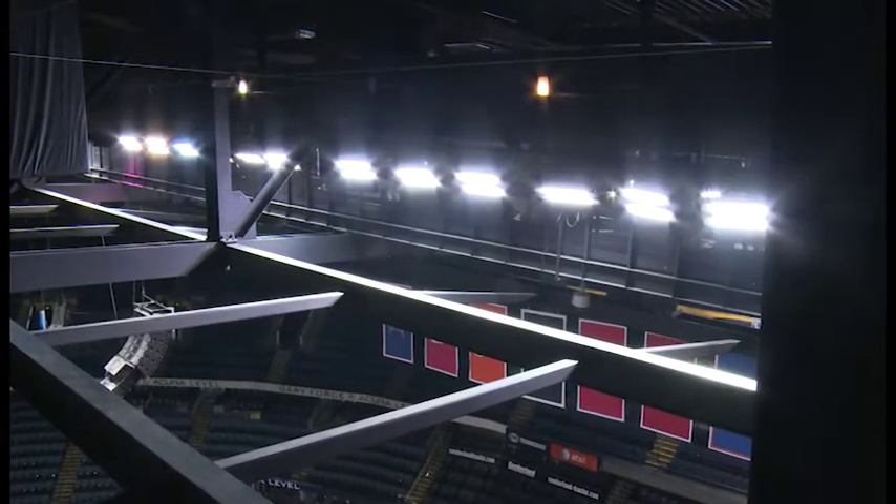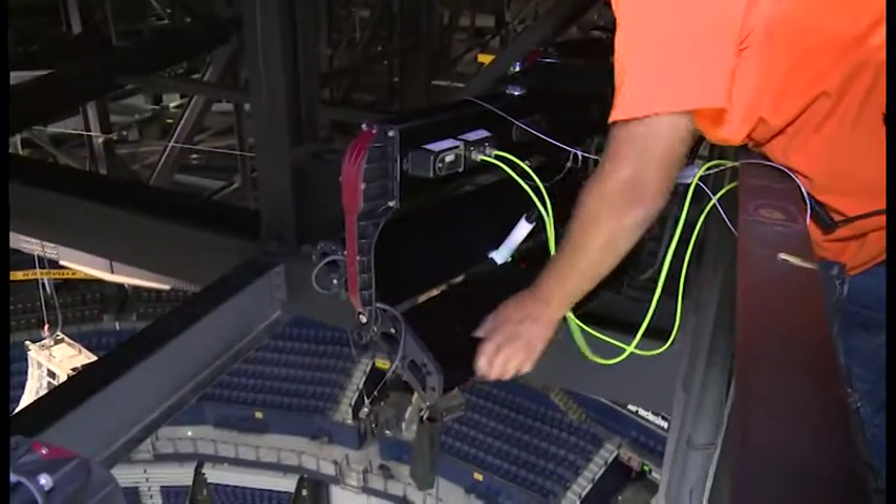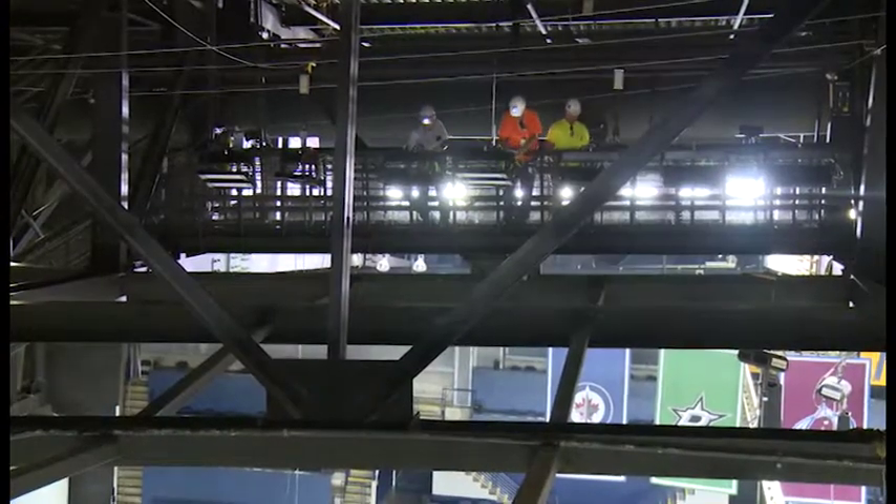After doing some research on LED lighting, we realized the technology was there today to actually change the facility over to an LED technology, and in doing so we would get that instant on and off.